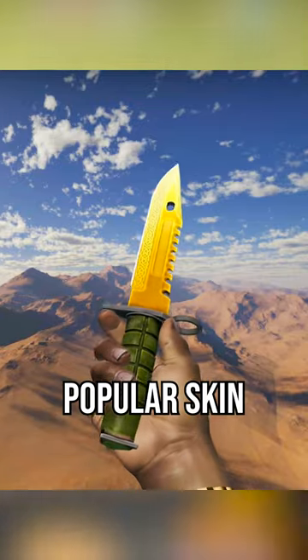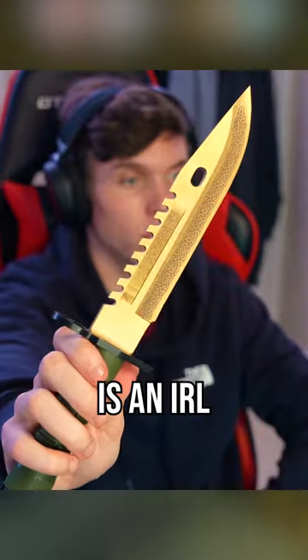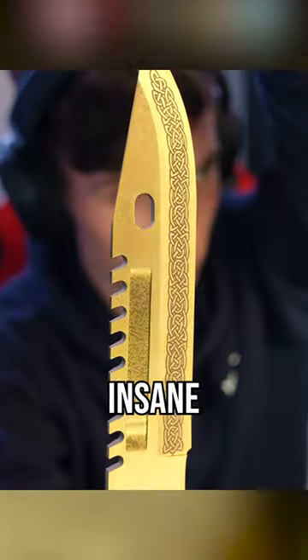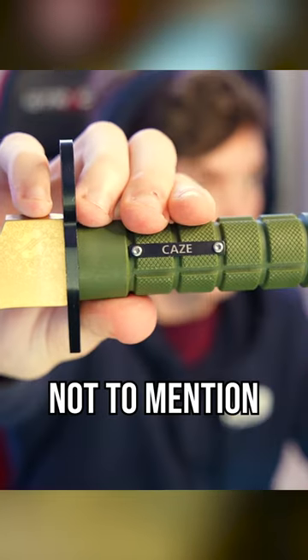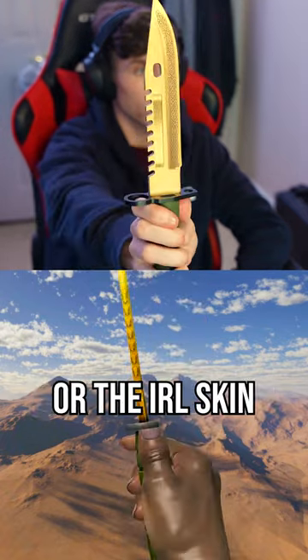This is an M9 Bayonet Lore, a very popular skin that goes for about $2,500 in factory new condition. But this is an IRL version of this exact same skin, and not only does it look absolutely insane, but it's also significantly cheaper as well. Not to mention it's nametag too, which is super cool. What would you take though — the digital pixels or the IRL skin?